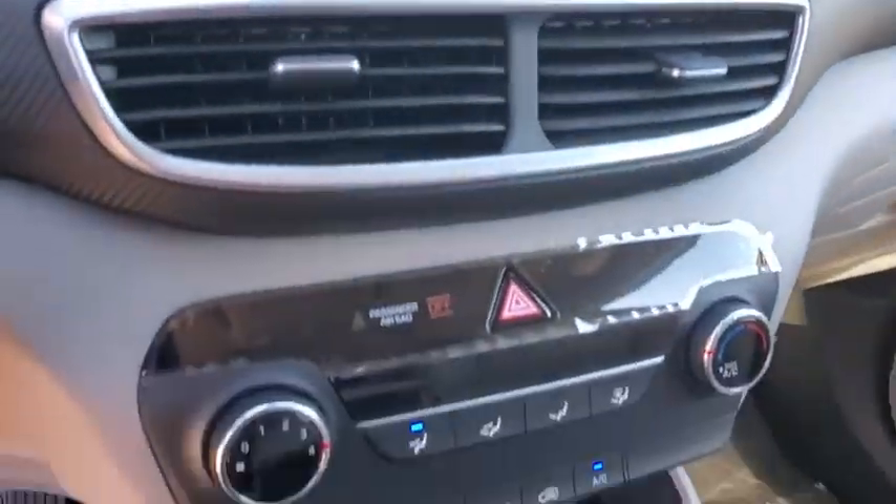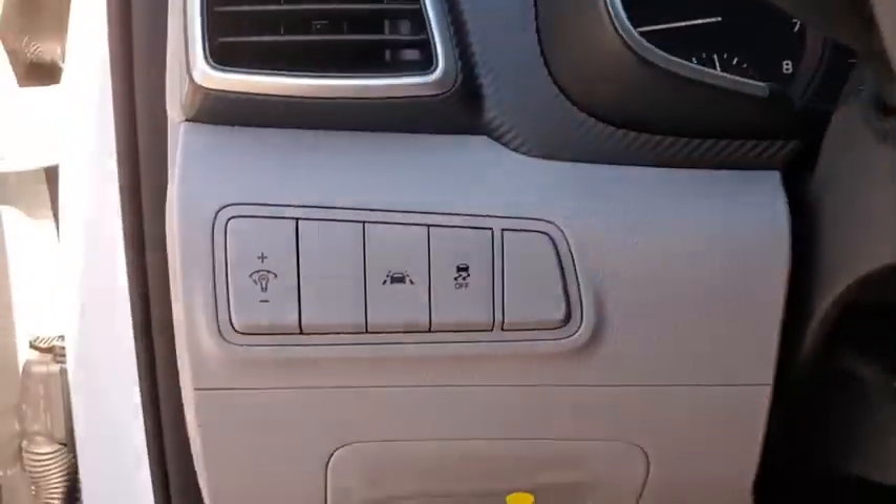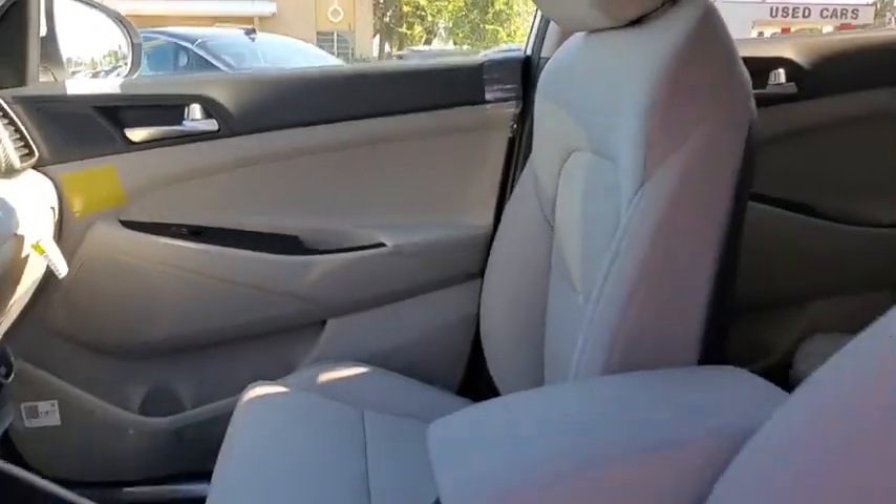Also included: tachometer, brake assist, carpeted floor mats, cargo net, remote keyless entry, overhead console, panic alarm, front reading lamp, and driver vanity mirror.